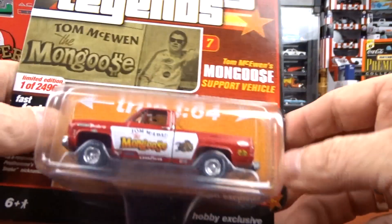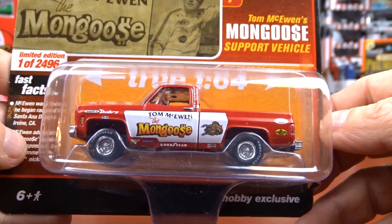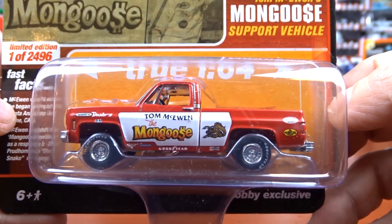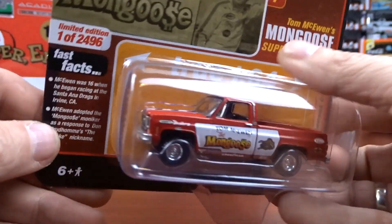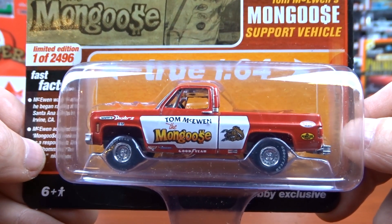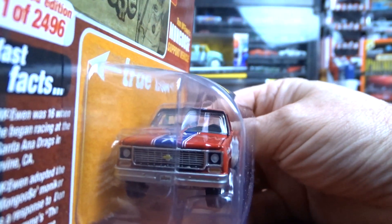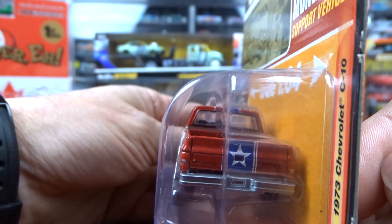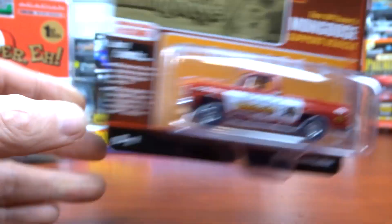And then I got some Auto Worlds. This one here is Mongoose — it's a 1973 Chevy C10. When I get the rest of the series — I have quite a few of them so far, I think there's 12 all together — when I do I'll be making a video on them all. This thing here is pretty sharp. It's in red, it's Mongoose. I absolutely love that one — it is nice.